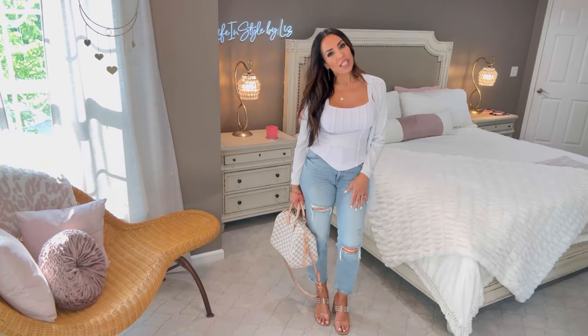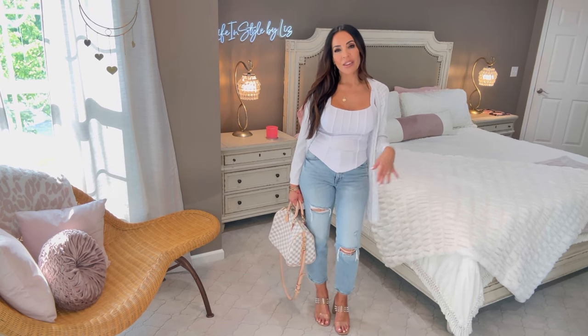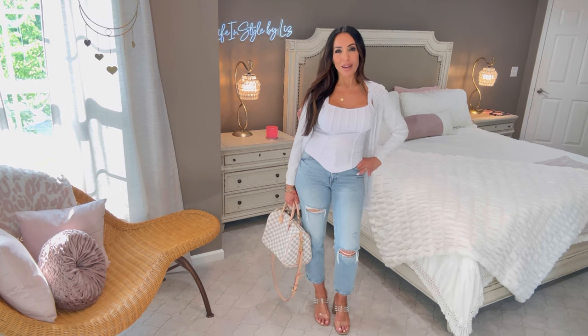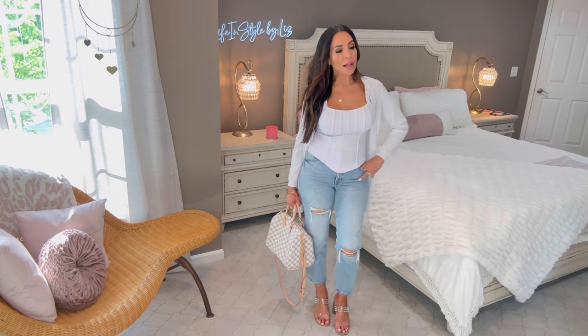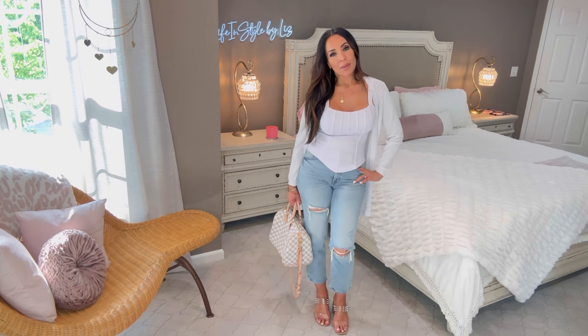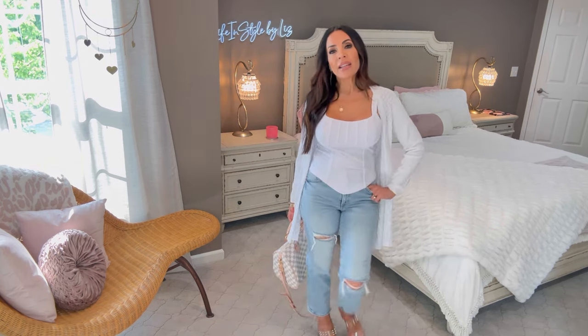I'm wearing it in a size small. It has hard stitching seams at the top and that little point at the bottom in the middle — I just love that look. These are my favorite jeans by Express; I'll link them in the accessories section. I believe the corset top comes in black as well. If you guys are on the hunt for a cardigan — short, a shrug, a long cardigan — Grace Karen has fantastic cardigans. Go over there and check them out.